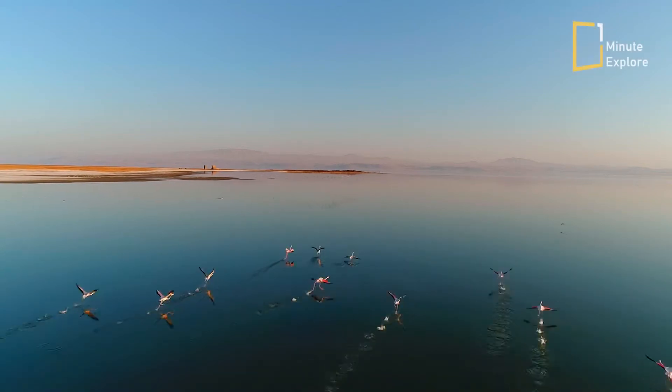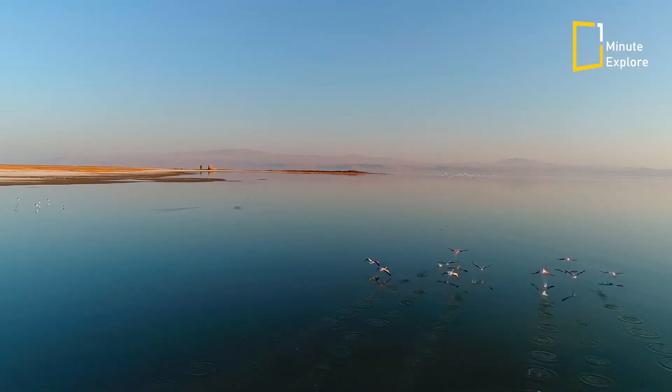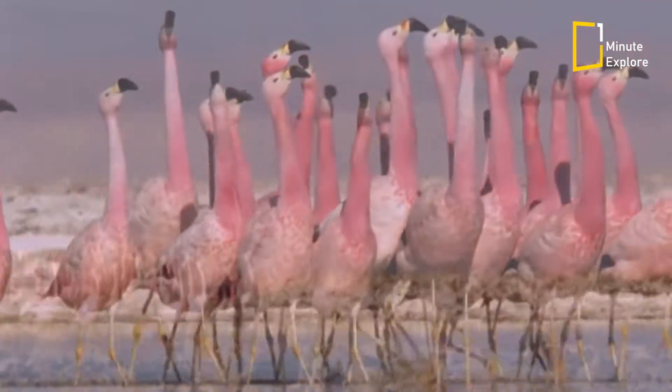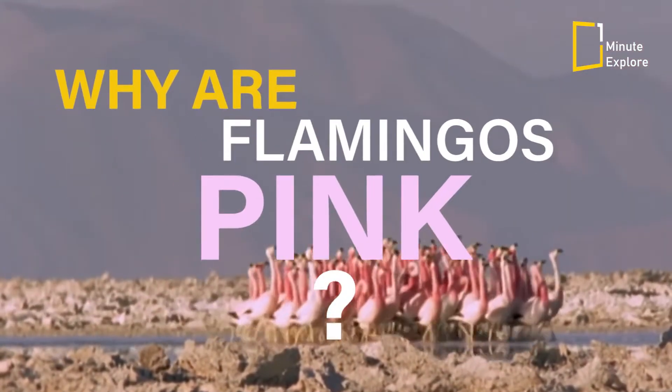Welcome back to our channel. Today, we delve into the captivating world of flamingos and uncover the mystery behind their vibrant pink colour. So grab a seat and let's dive into the question: why are flamingos pink?